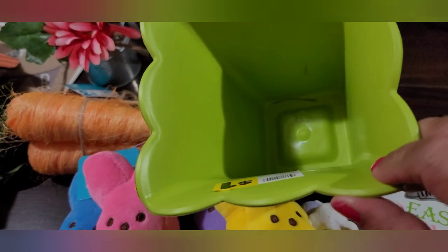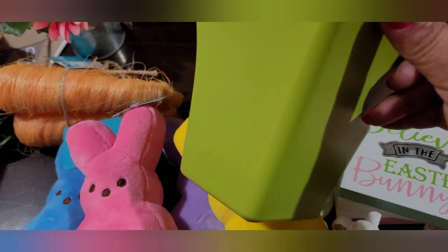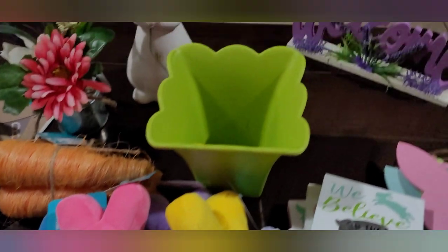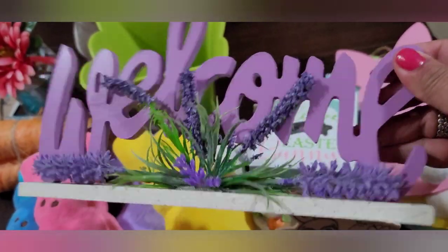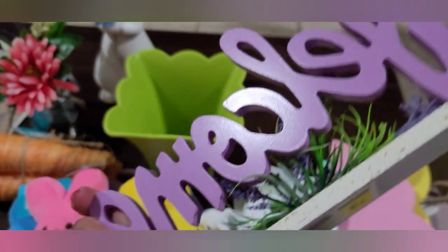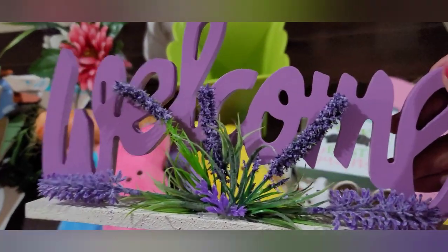Then they had these cute little planters — I like them because they have a scalloped edge that kind of reminds me of a flower, and these were a dollar each. They had them in blue, pink, green, and yellow, but I just picked up the green. Then back here, this cute little welcome sign made out of wood with what looks like lavender — it's got a base. This was three dollars and it's super cute.